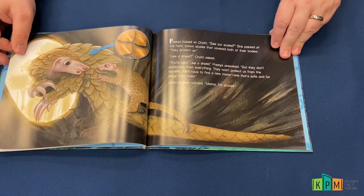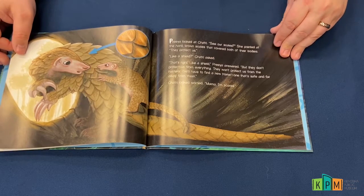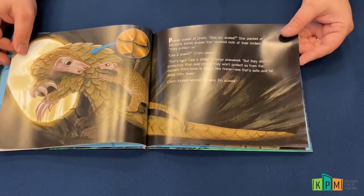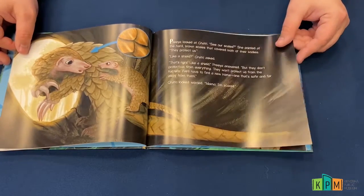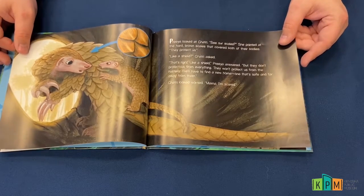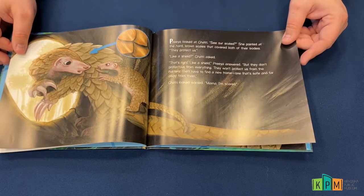Priya looked at Shatri. "See our scales?" She pointed at the hard brown scales that covered both their bodies. "They protect us like a shield." "Like a shield?" Shatri asked. "That's right, like a shield," Priya answered. "But they don't protect us from everything — they won't protect us from the hunters. We'll have to find a new home, and one that's safe and far away from them."